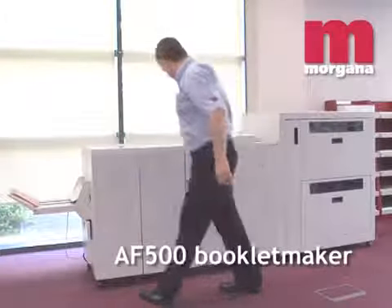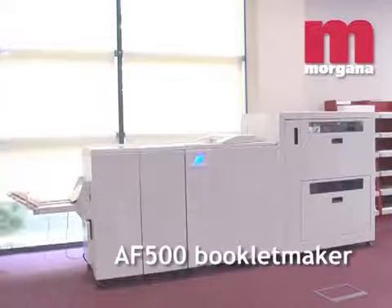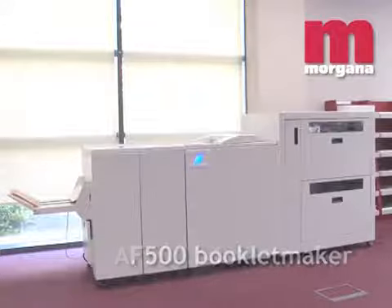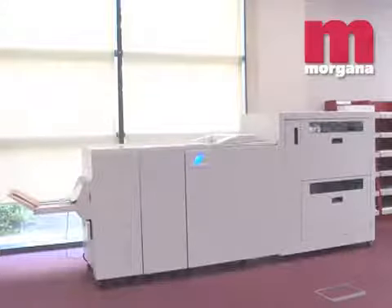The Morgana System AF500 is the perfect solution to booklet production in a digital production environment, where there is a need for booklets with higher page numbers, or multiple pages of heavy weight, coated or textured stock.